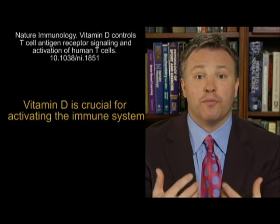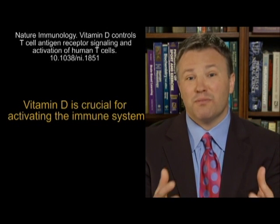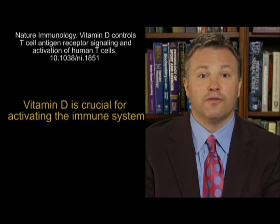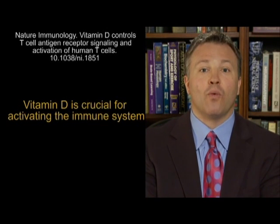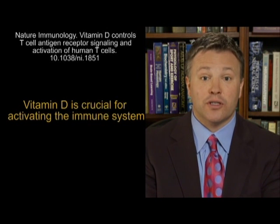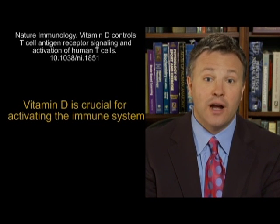Vitamin D is actually probably better described as a hormone than a vitamin, but it's very, very crucial in terms of our ability to produce proper immunity. Maybe the best way to explain that is that in the winter months, colds and flus are very, very predominant. Why? Because in the winter months, we get less sunlight, we have less vitamin D, and we're more susceptible to the common cold and to flus and other viruses.